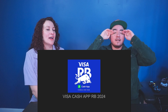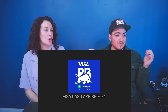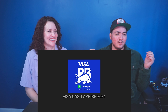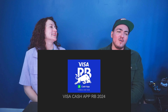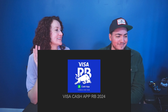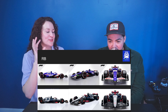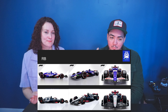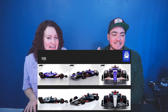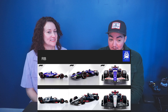Next is our new team — Alpha Tauri, which is now called Visa Cash App RB, or just RB for short. Obviously the top is the new one. The blue in the video looks gorgeous, and Hugo Boss is their sponsor — they must have the nicest race suits, they look like actual suits.